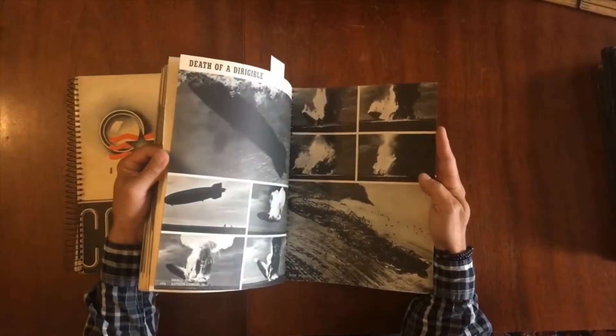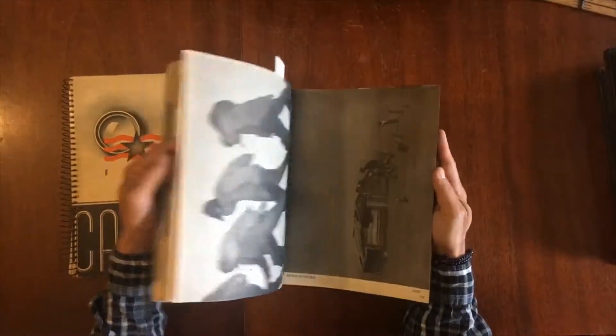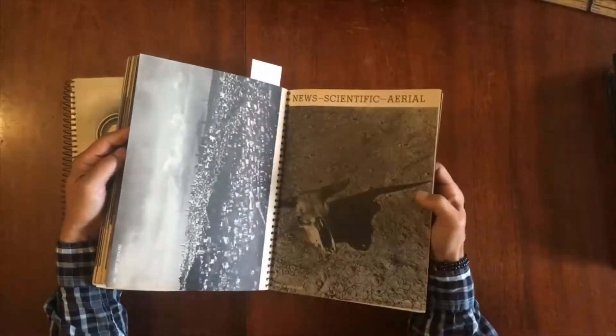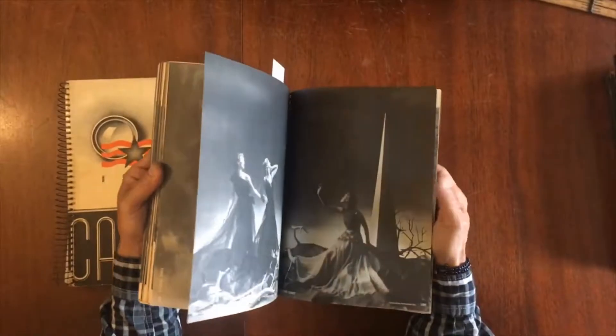Dirigible — could well be the Hindenburg. That's a great shot. The city there — look at that.